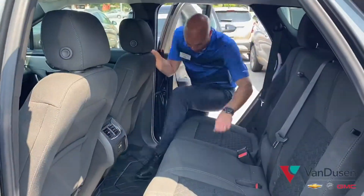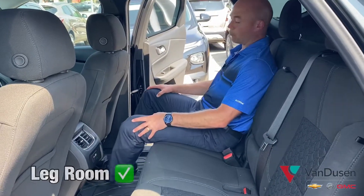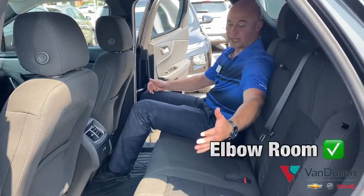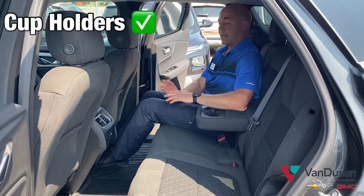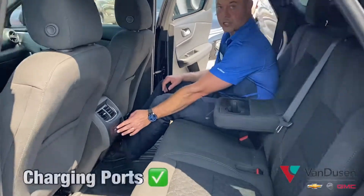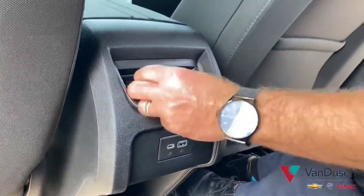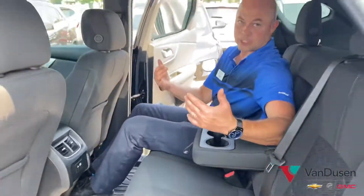Back passengers are definitely going to have a lot of room — more than enough for legs, feet, and elbows, with seating for three. If it's seating for two, you have cup holders, and back passengers have charging points with both USB and USB-C. There are also additional vents so you can warm up or cool down the back half of the cabin.